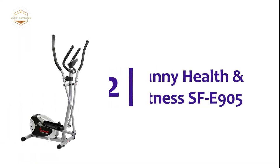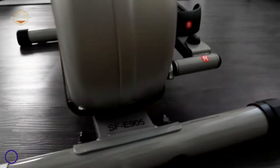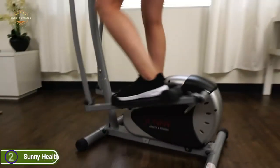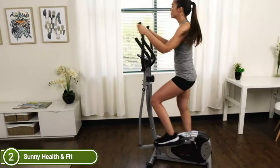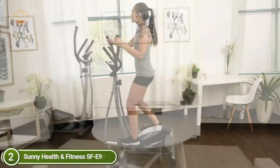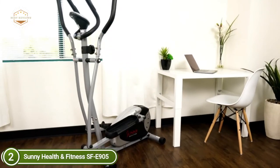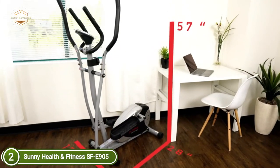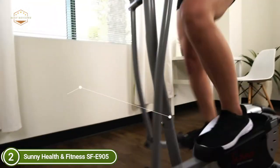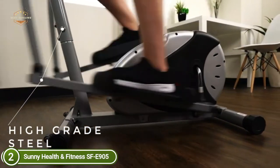Number 2 on our list is the Sunny Health & Fitness SF-E905. This elliptical trainer is a low-impact cardio machine for use at home, designed to give you a smooth lower and upper body workout without jarring the knee joints. Its large anti-slip foot platforms ensure stability, while active arms that move challenge the upper part of your body. The easy-to-use monitor tracks time, speed, distance, calories, and pulse.